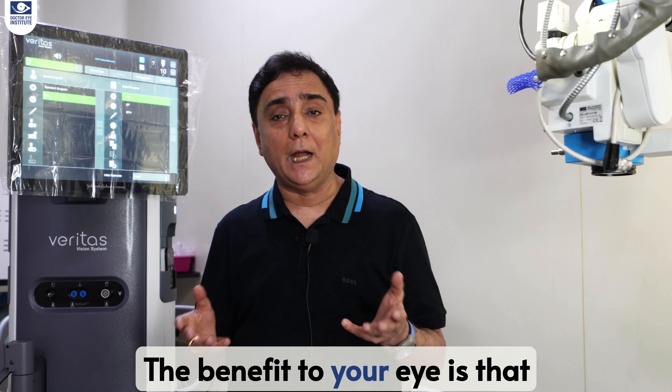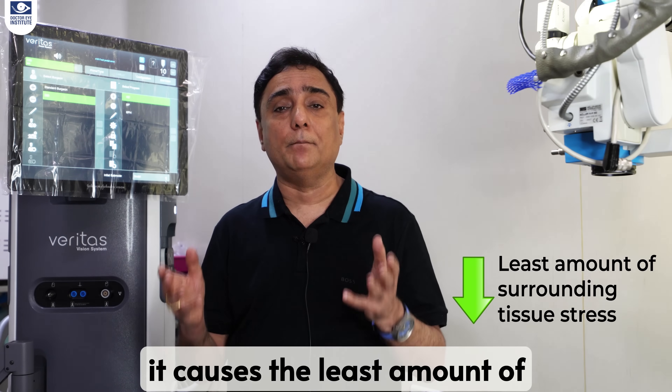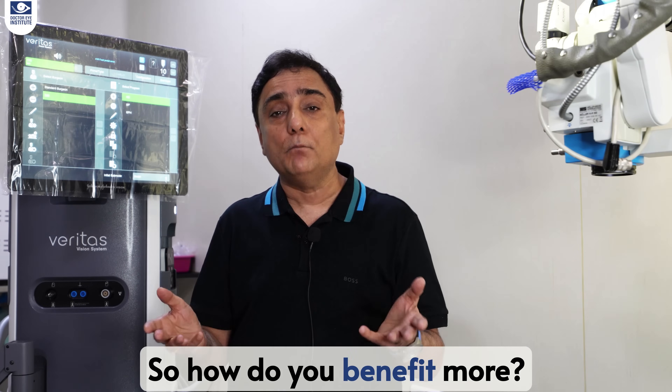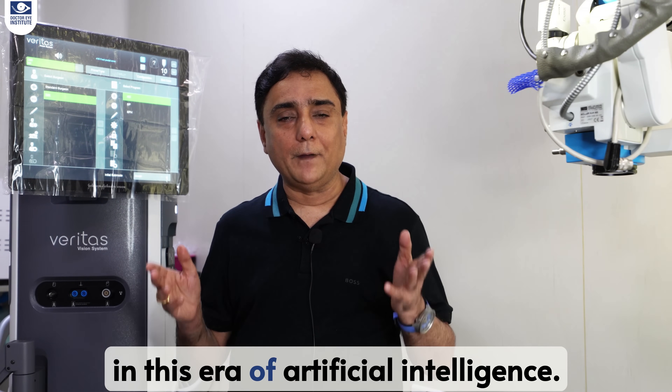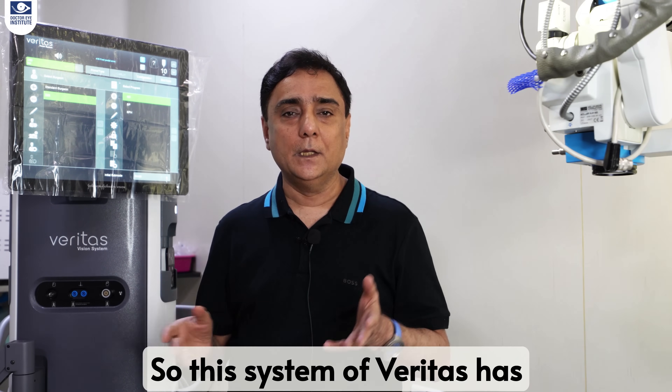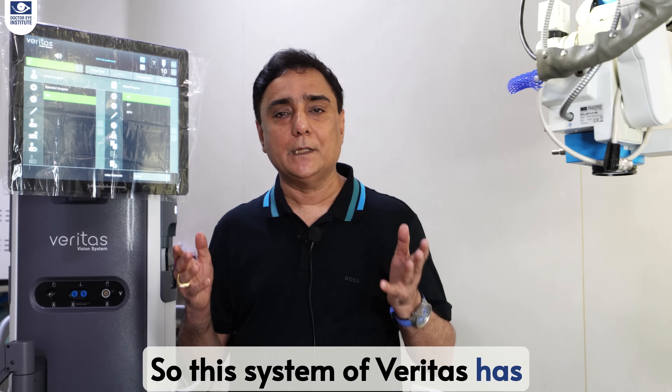The benefit to your eye is that it causes the least amount of surrounding tissue stress. The healing is much faster and much more effective. In this era of artificial intelligence, we have it for you in this system.